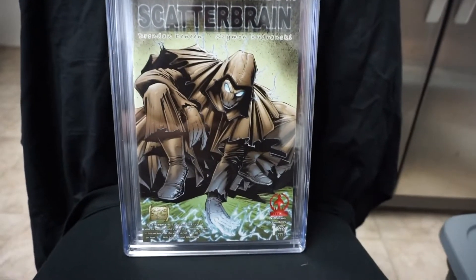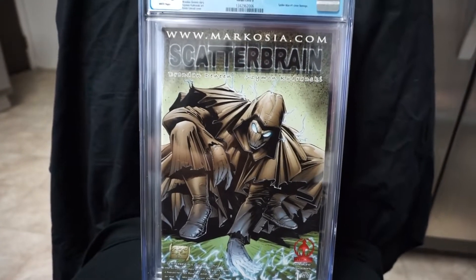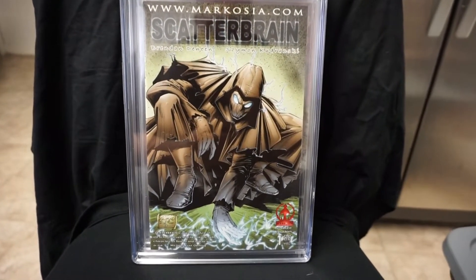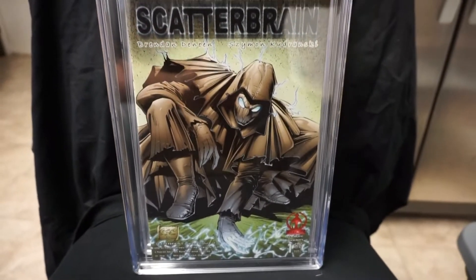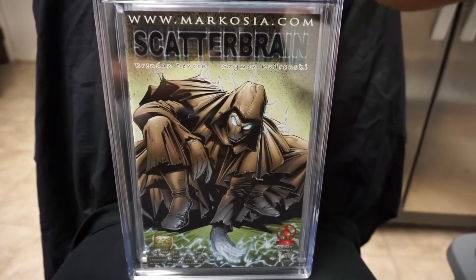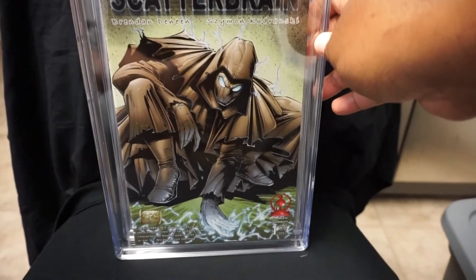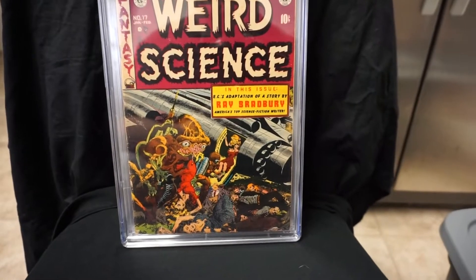Alright, we got a few CGCs here — great books. We have Scatterbrain number one — this is a Mafrena homage cover. This is one of the tougher homage covers to find. I have this in an 8.0. This is the only copy I've seen — I've never seen another copy of this one. The cover is by Kevin Conrad. So if you see one of those, definitely snag it. Tough book to find.